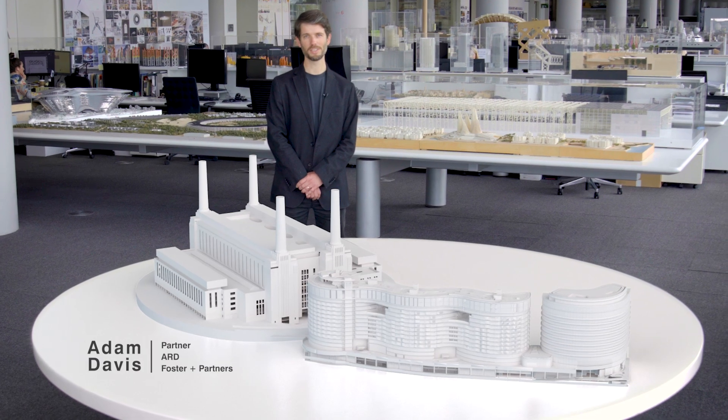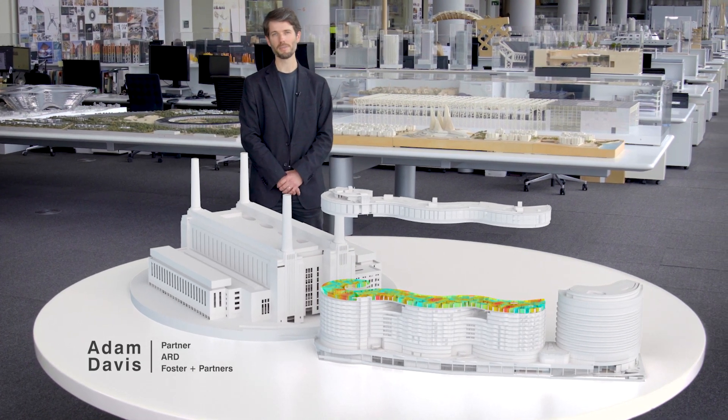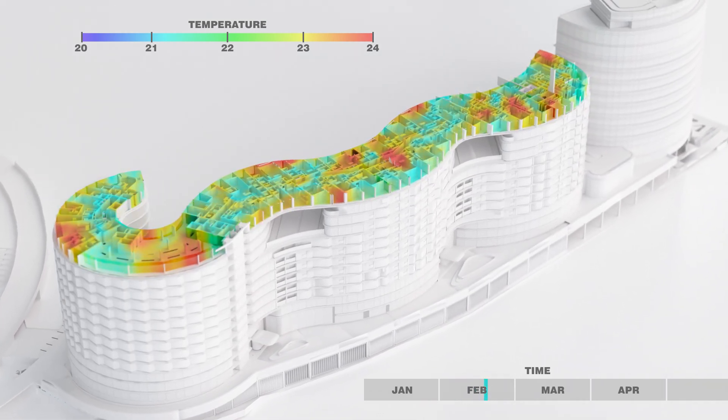This technology could be used to create four-dimensional models of our buildings, highlighting how they change over time. Combined with data from sensors that read environmental conditions and occupancy,